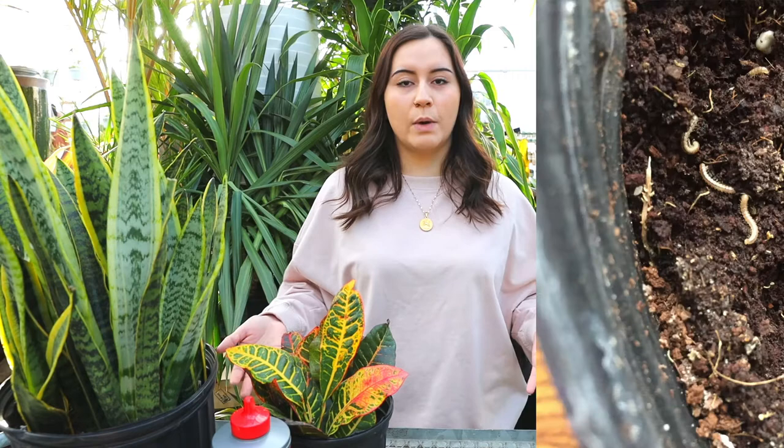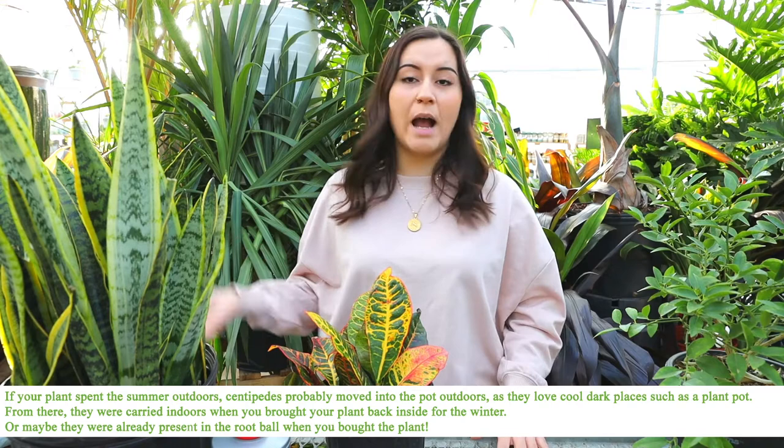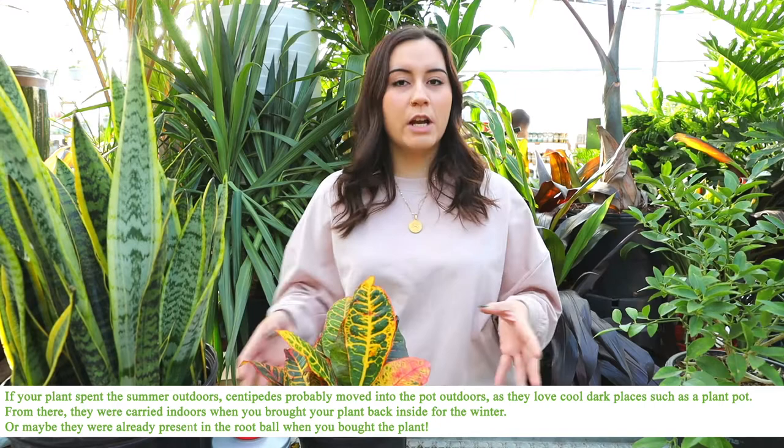Centipedes are very attracted to our houseplants because of all the organic matter in the soil. Even if you have houseplants where the leaves are dropping, that'll create organic matter attracting centipedes. Or if you had your plants outside in the summertime, centipedes like to eat predatory bugs such as aphids and spider mites, so if you have those on your plant they're going to be attracted to it.